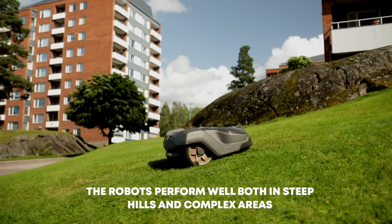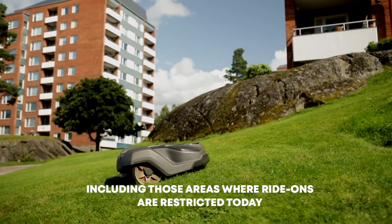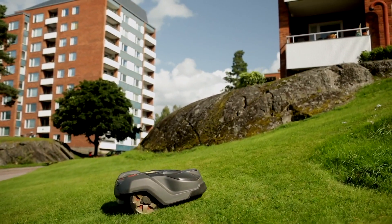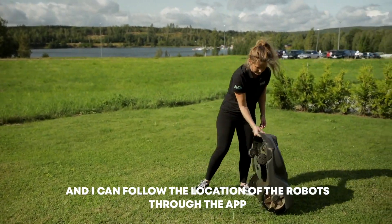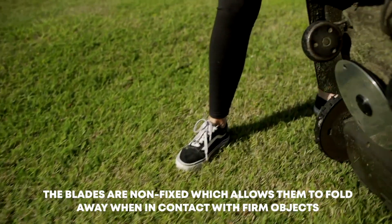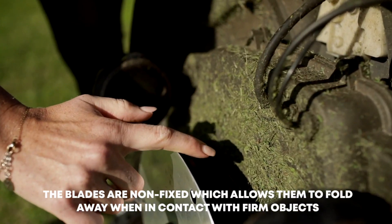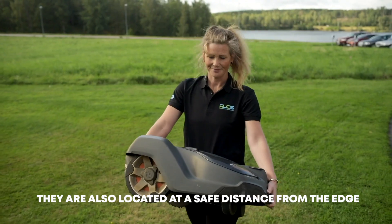The robots perform well in both steep hills and complex areas, including those areas where ride-ons are restricted today. All unauthorized interference will trigger an alarm, and I can follow the location of the robots through the app. The robots are safe. The blades are non-fixed, which allows them to fold away when in contact with firm objects. They're also located at a safe distance from the edge.